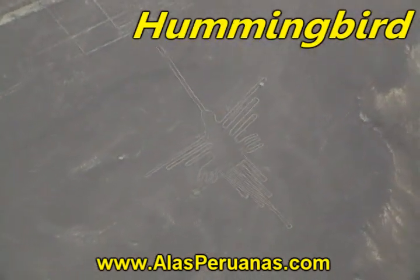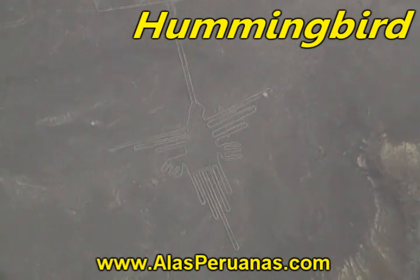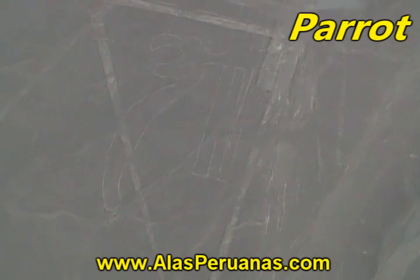Then we are going to continue and see the hummingbird, which is one of the clearest figures in the Nazca lines. Then we are going to see the parrot, which is one of the biggest figures.